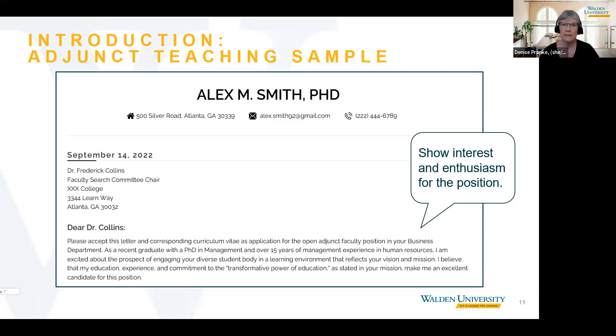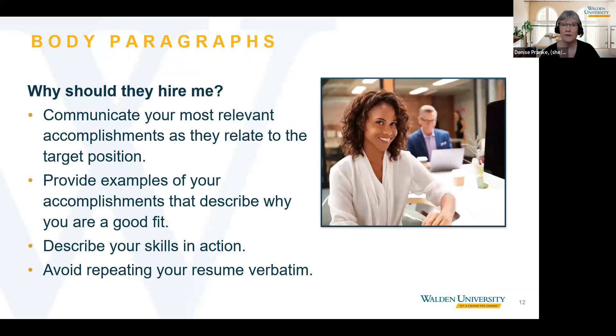Let's go over strategies for the body paragraphs. In the body of your document, communicate your most relevant accomplishments and give examples. The cover letter is a great opportunity to describe your skills in action. Be concise, but provide enough detail to show your strengths and who you are as a professional. And again, avoid repeating your resume verbatim.